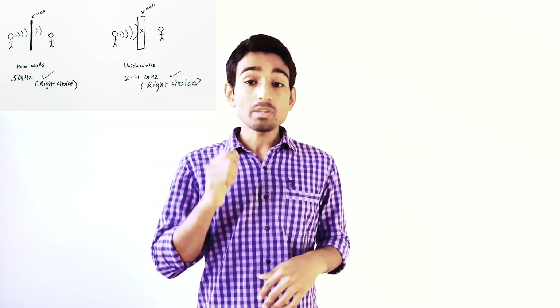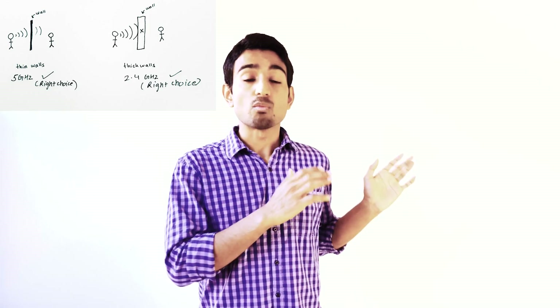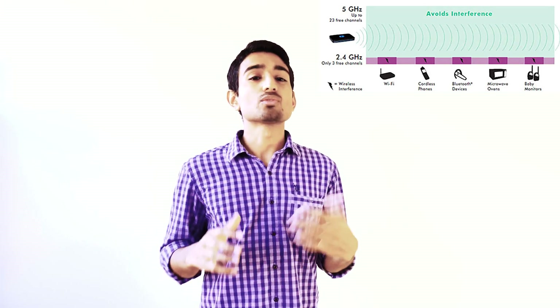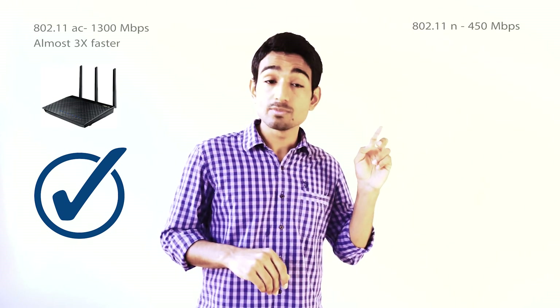If you have thin walls, we suggest you use a 5 GHz router because it gives you more bandwidth, but the problem is it doesn't go through thick walls. Also, most wireless products work on 2.4 GHz, so in an apartment building with people all around you, there's a lot of interference — so you want to use 5 GHz in those scenarios. You can get speeds up to 1.2 Gbps on an 802.11ac router, compared to 802.11n which gives a max of 450 Mbps.